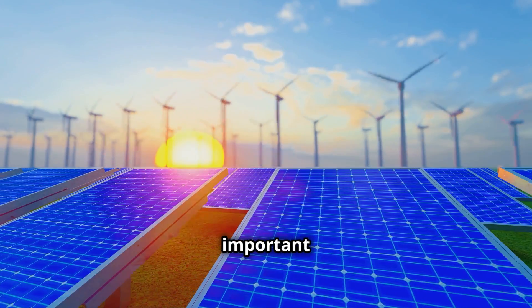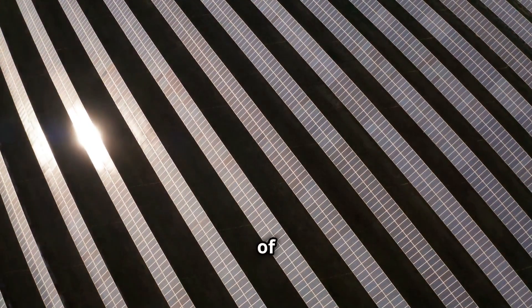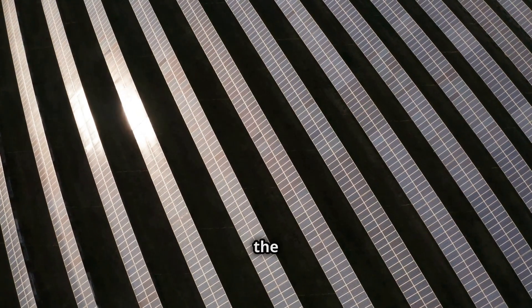This is particularly important as we integrate more renewable energy sources into the grid. The challenges of solar storage — overcoming the hurdles.